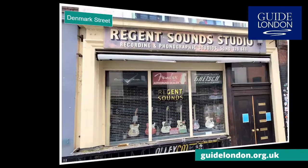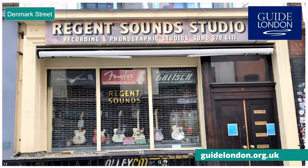Denmark Street also goes by the nickname Tin Pan Alley because of its rich musical history. It's particularly famous for its music publishers, shops, and independent recording studios in the 1960s. The Rolling Stones recorded here, while David Bowie socialised at one of the cafes. Elton John wrote Your Song on this very street, and the Sex Pistols actually lived here.